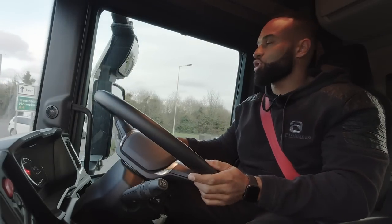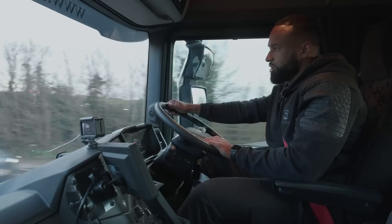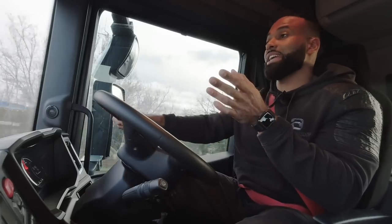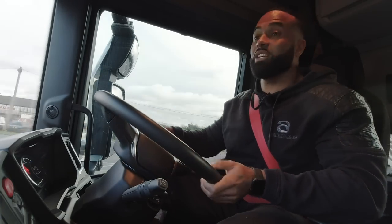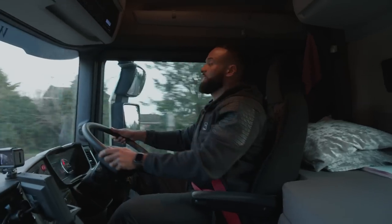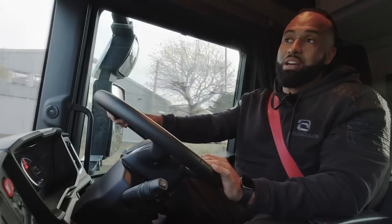I want to talk about the engine. This is a 500 engine — 500 brake horsepower. There are those out there that say you need a V8, you need 650 at least, 550 at least — but for the work we do, from a fuel point of view and using the truck to its optimum, we believe 500 is more than enough. This vehicle is currently plated at 72 tons, however with a few changes we could get it up to 78 tons.